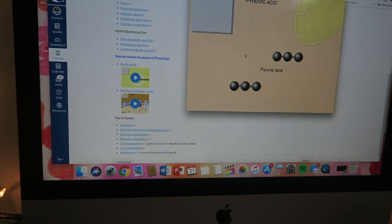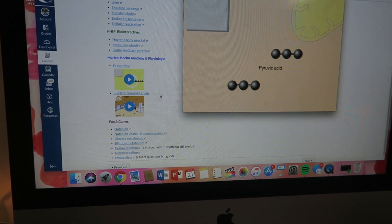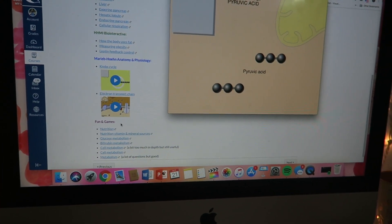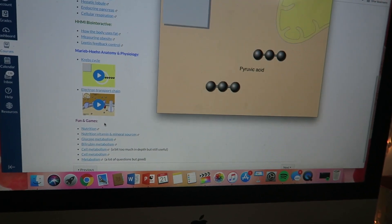Sometimes my professor will attach videos in the modules to help further explain complicated things. I'm going to watch this one on the Krebs cycle and then the electron transport chain. I'm just going to drink my coffee and chill for a little bit — I've been going at it for about two hours.